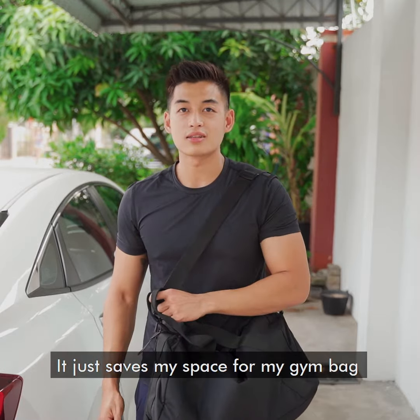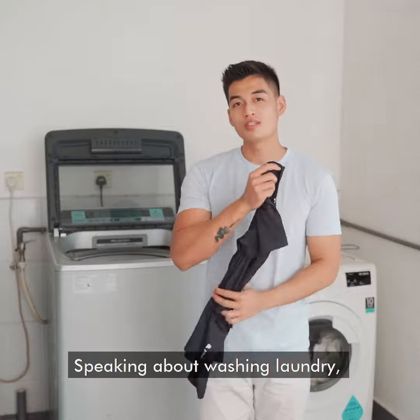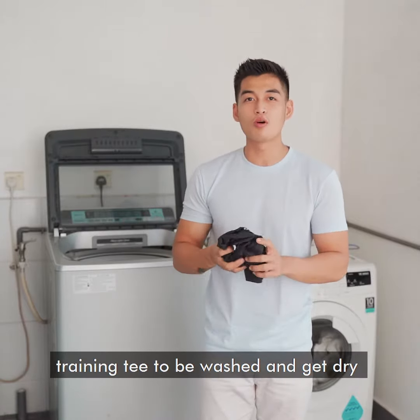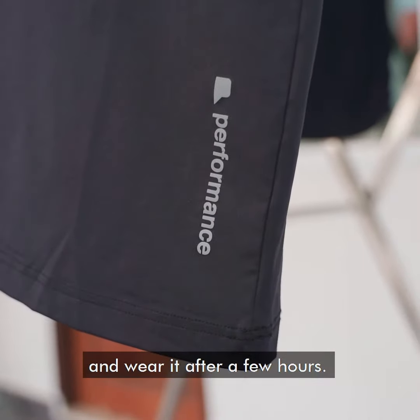It just saved my space in my gym bag and also my time for washing so many clothes. Speaking about washing laundry, it's one of the easiest training tees to wash and get dry in such a short duration. I can just wash it now and wear it after a few hours.